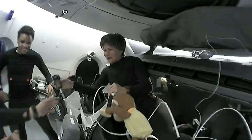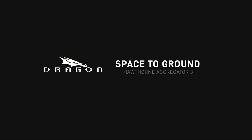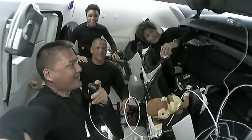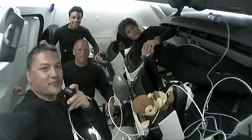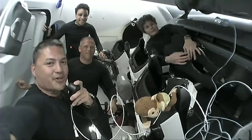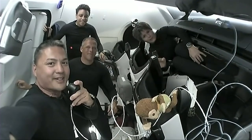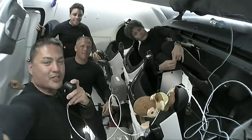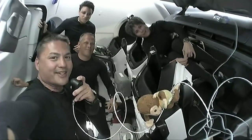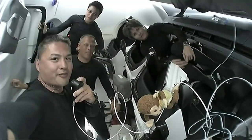Thank you so much for joining us on the Crew Dragon Freedom. We enjoyed showing you around our home for the next few hours. We're looking forward to docking with the Space Station and sharing more of our work and the amazing science and research we have the opportunity to do with you over the coming months. Crew Dragon Freedom signing off.